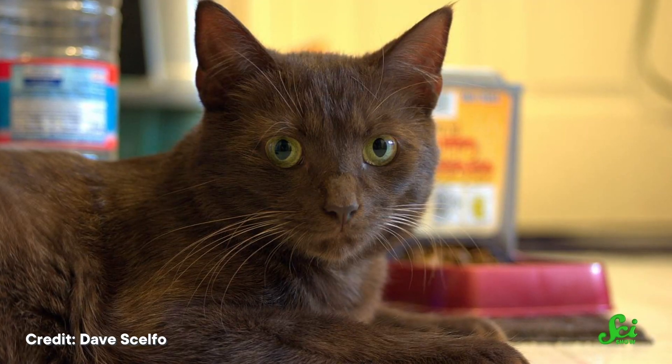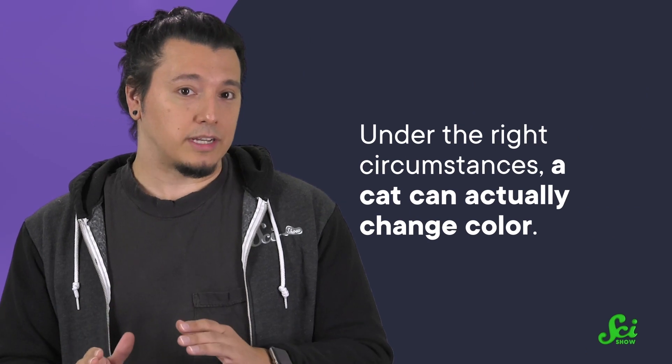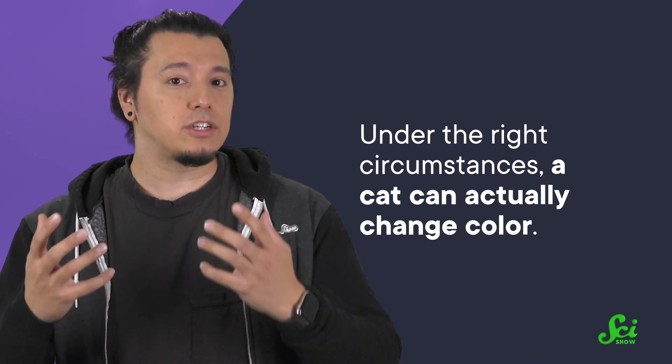Have you ever noticed that you rarely see a brown cat? The genetics of cat color are fairly complicated, as you might guess. But not only is it possible for brown cats to exist, under the right circumstances, a cat can actually change color.